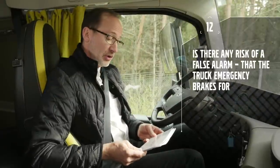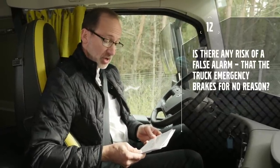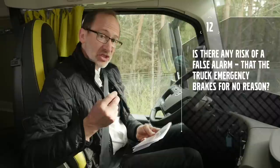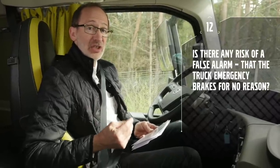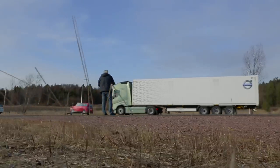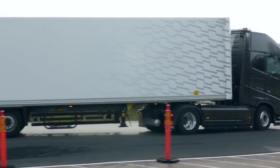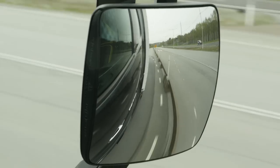Is there any risk of a false alarm where the truck's emergency brakes activate for no reason — how good is the system at detecting false dangers? This is one of the real challenges, because a false braking is really not allowed. Therefore we run many more tests than needed to fulfill the legal requirements, trying the system not only on straight roads but in curves and all different traffic situations to make sure we do not get false detections or false interventions.